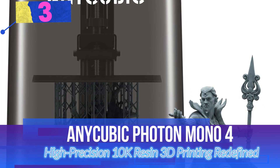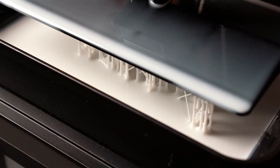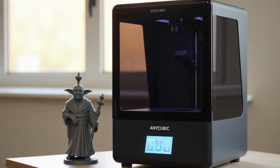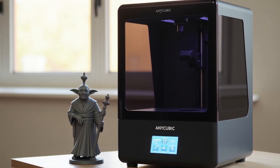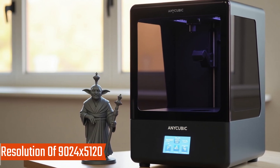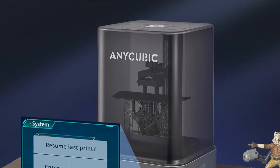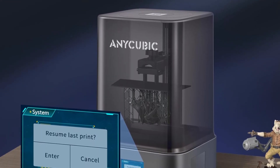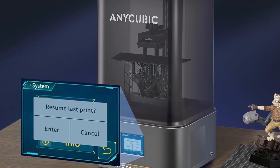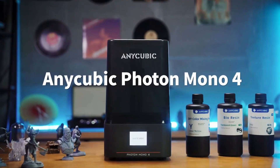Number 3: Anycubic Photon Mono 4 — High-Precision 10K Resin 3D Printing Redefined. The Anycubic Photon Mono 4 is a next-generation 10K resin 3D printer that blends unmatched resolution with efficient design, making it a standout choice for both hobbyists and professionals seeking ultra-detailed prints. Key Features: 10K HD Mono LCD — featuring a 7-inch 10K Mono Screen with an impressive resolution of 9024x5120 and a pixel size of 17x17μm, the Photon Mono 4 offers 105% improved precision over its predecessor. LighterBow Matrix Light Source ensures evenly distributed lighting to minimize rasterization and layer lines. With 1.5-second single-layer exposure, it boosts efficiency without compromising print quality.